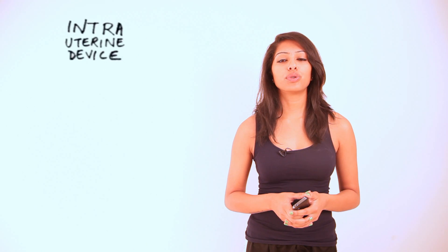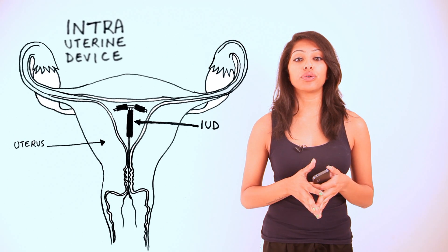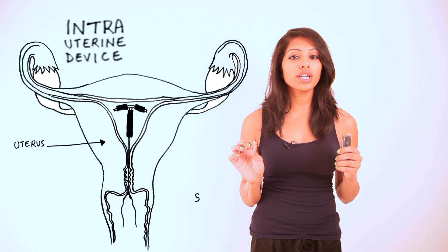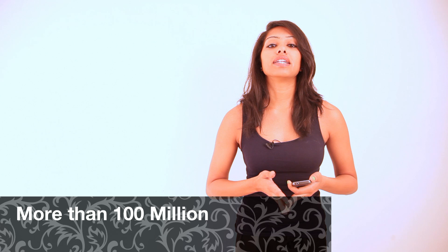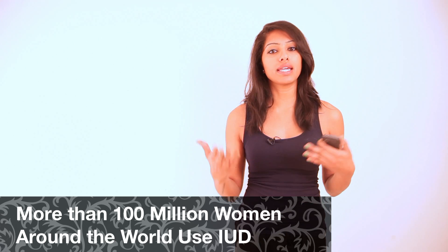An IUD is an intrauterine device, which is a small plastic T-shaped device inserted into the uterus as a form of temporary birth control. There's a small plastic string at the end that helps reposition and remove it, but this should only be done by a doctor or a medical professional. Some women find an IUD better than oral pills because you don't have to worry about taking something daily.